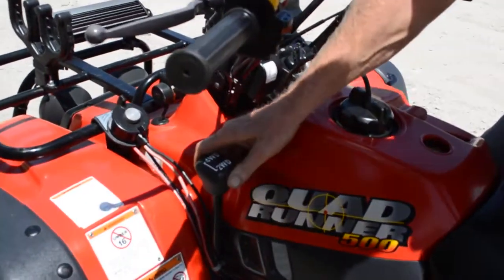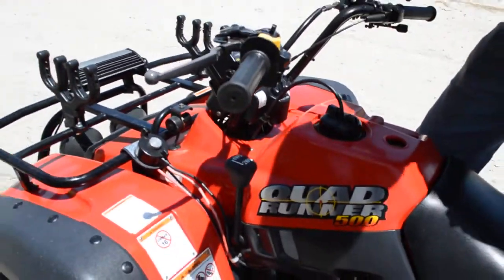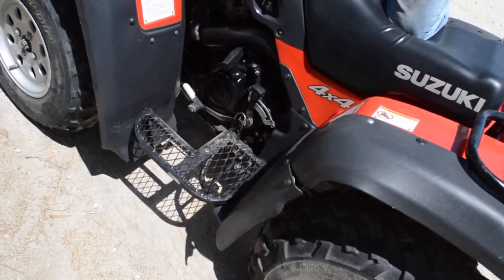And of course, you've got your two-wheel drive and four-wheel drive operation right here on the fly. Very, very nice. It's got the heavy-duty metal aftermarket footboards there.